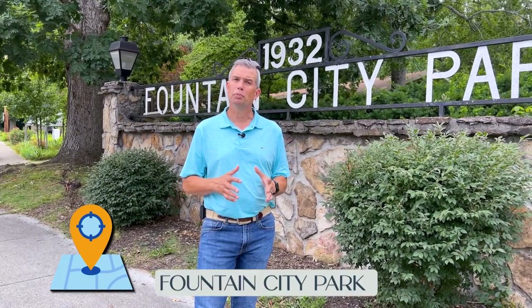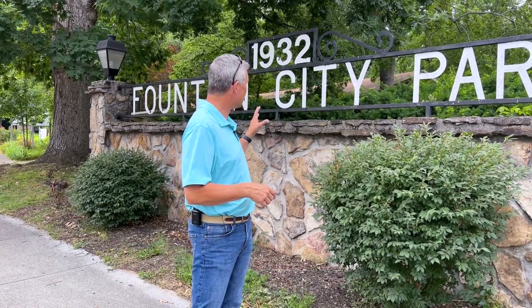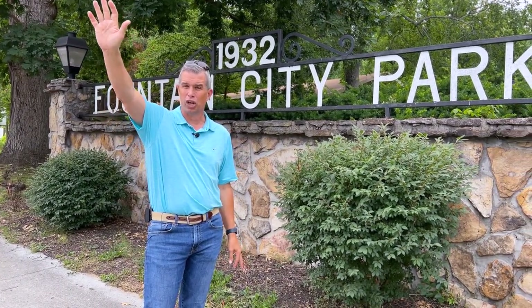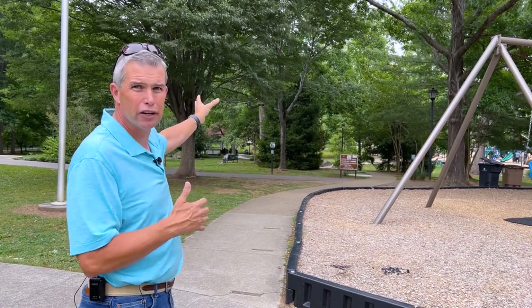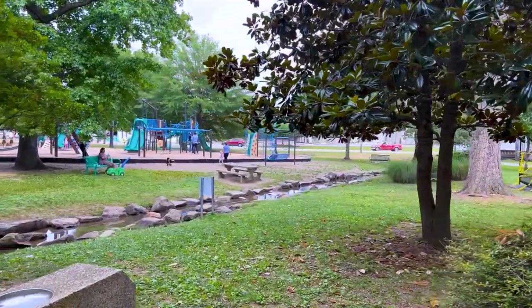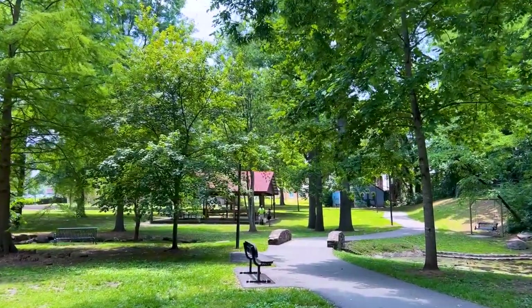We're going to begin at one of Fountain City's most beloved landmarks: Fountain City Park. As you can see behind me, it was founded back in 1932. It's an eight-acre park that sits on this side of the road, with the duck pond sitting on the other side of the road, which we'll walk over and take a look at. You've got very mature trees, wonderful paved trails to enjoy the park, and really nice playgrounds — including a much larger playground down in the distance.